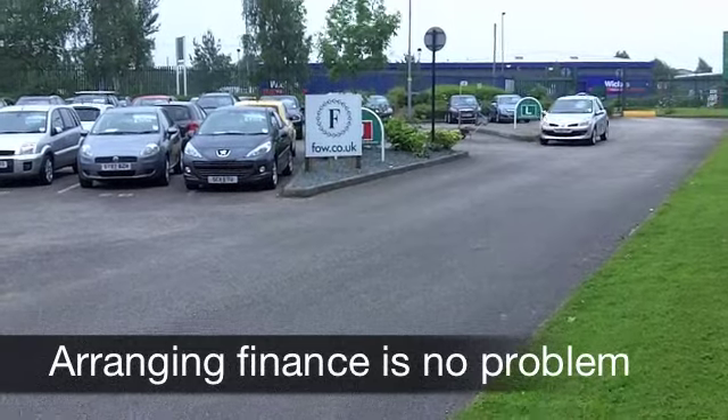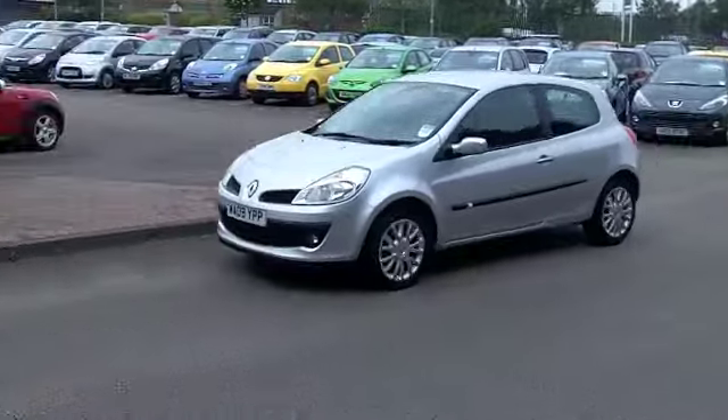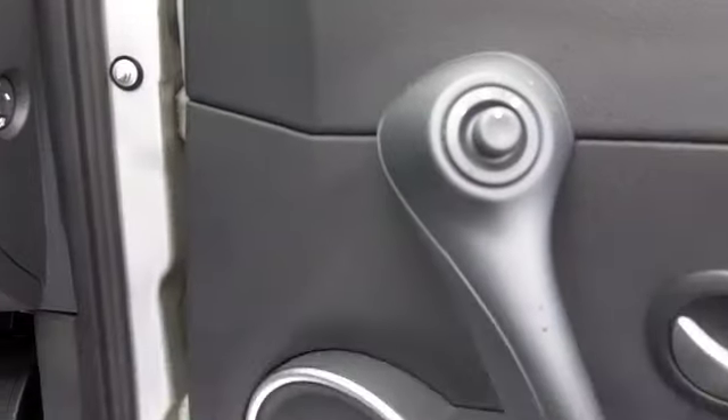On the clock, less than 8,000 miles, so the engine's not even run in yet. It's a 1.2 16-valve, you've got three doors, smart alloys and silver paintwork. It looks sporty on the outside and it's very smart on the inside as well.